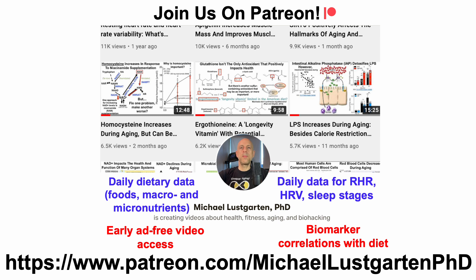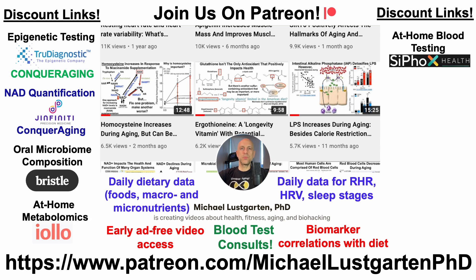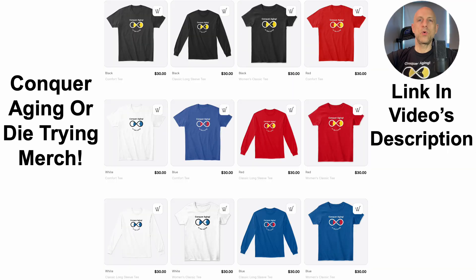That's all for now. If you're interested in more about my attempts to biohack aging, check us out on Patreon where I do blood test consults. We've also got discount links for epigenetic testing, NAD quantification, microbiome composition, at-home metabolomics, at-home blood testing with Cyfox Health including ApoB, GrimAge, green tea, diet tracking with Cronometer, and merchandise. If you'd like to support the channel, you can do that via the website BuyMeACoffee. Thanks for watching — I hope you enjoyed the video, have a great day.